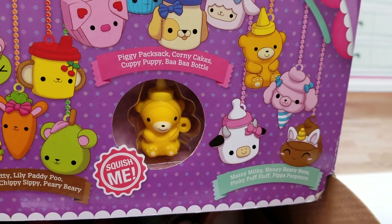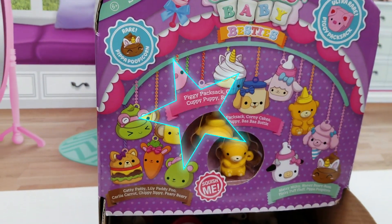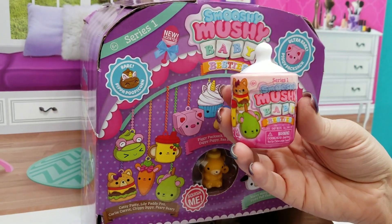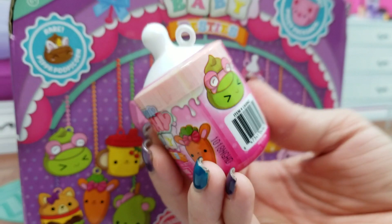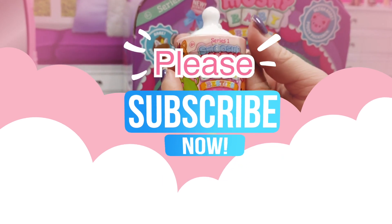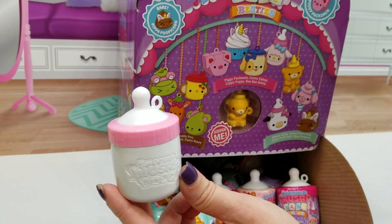I think I most want to get Maisie Milky — she's so cute. And I like Pinky Puff Fluff; I want to find her. Super cute. These are by Redwood Ventures and I'm super excited to start opening these. If you guys are not subscribed to our channel, make sure you hit that subscribe button and give us a big thumbs up. Comment down below which character you want us to find.